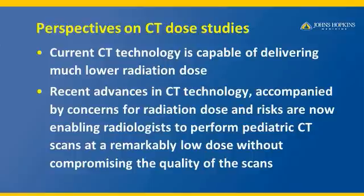One has to make sure that these scans ordered are medically indicated. The current CT technology is capable of delivering much lower radiation dose. In fact, the recent advances in CT technology accompanied by the concern of radiation dose and risk are now enabling radiologists to perform pediatric CT scans at a remarkably low dose without compromising the quality of the scan.